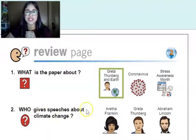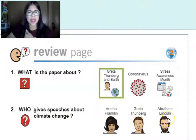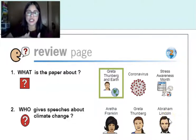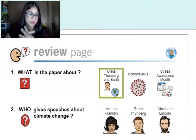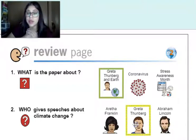Next question: who gives speeches about climate change? Were we talking about Greta Thunberg or Abraham Lincoln? Who was this paper about? If you said Greta Thunberg, you are correct. Good job.